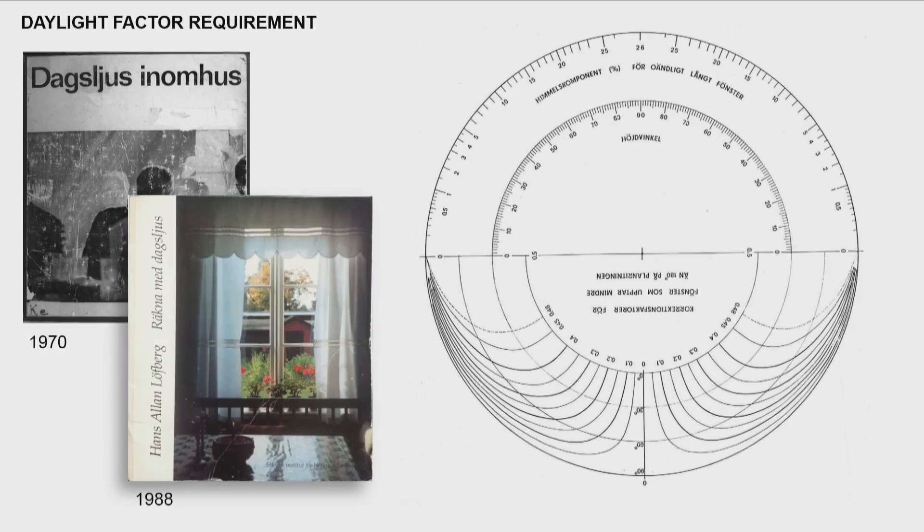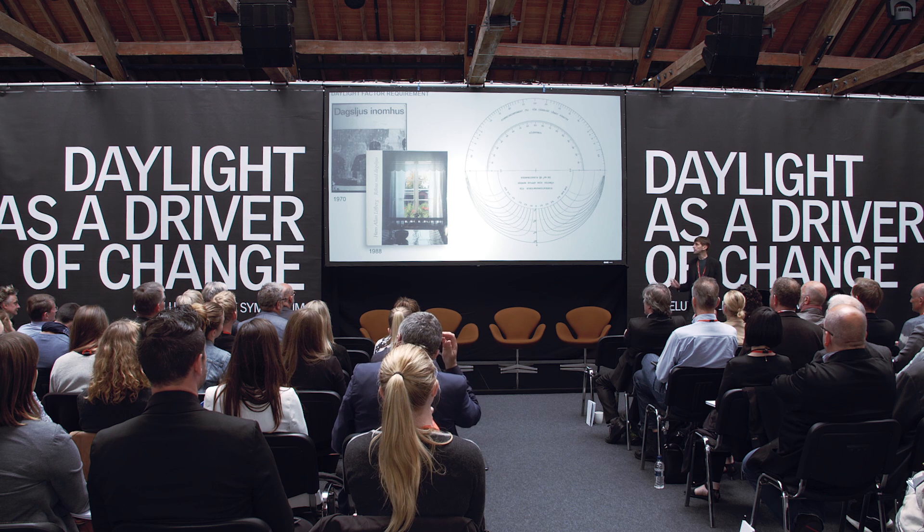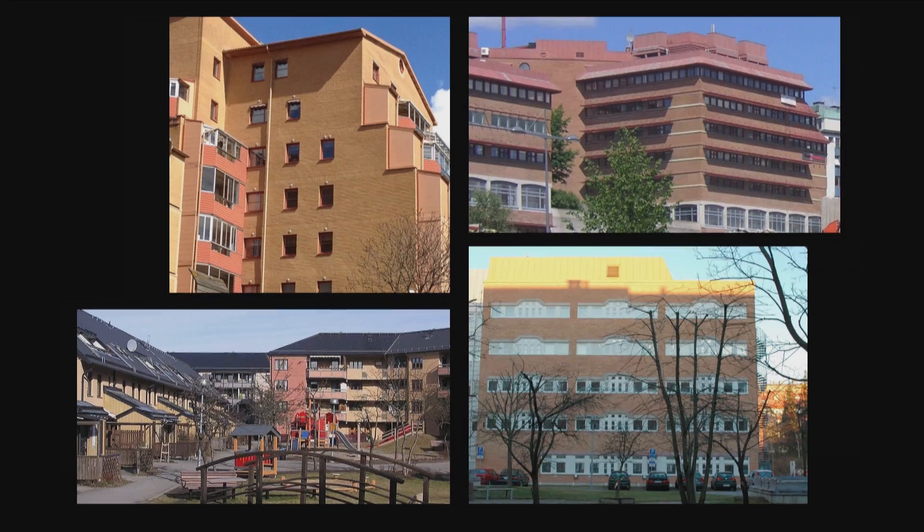The method of calculation is the BRS protractor, which we're all familiar with — nice to see it translated into Swedish. The industry, as Alan mentioned, had trouble understanding what it all meant. There were attempts in the 70s and later in 1988 to explain the method, but the industry more or less ignored it. Daylight was put on the back burner, and the result was small windows and a lot of dark rooms — very synonymous with 1980s architecture in Sweden.